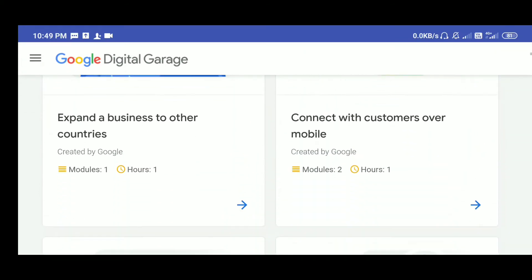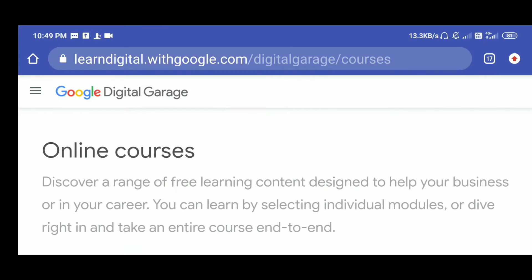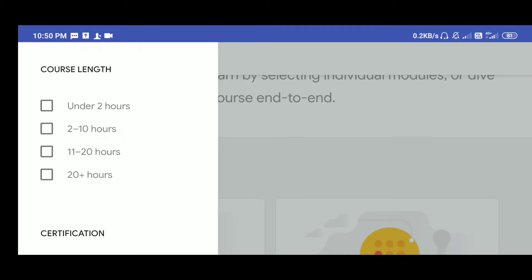What is the USP of this website? You don't have to do anything — just go here. After going to online courses, you can go to the filter. If you are interested in data and tech, you can click on data and tech. After that, you can set the time duration — 2 hours, 10 hours, or 11 hours. And then you can click on it.